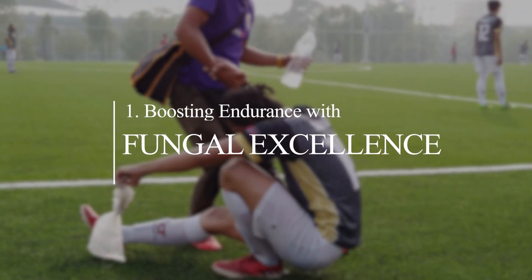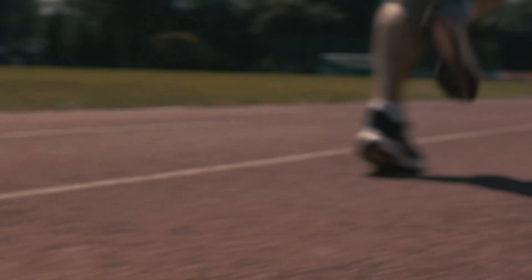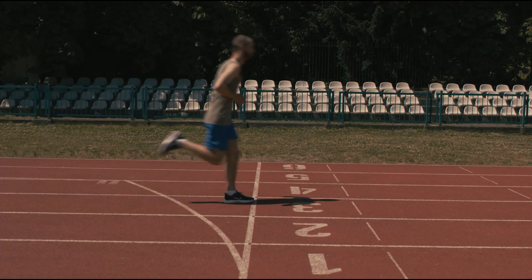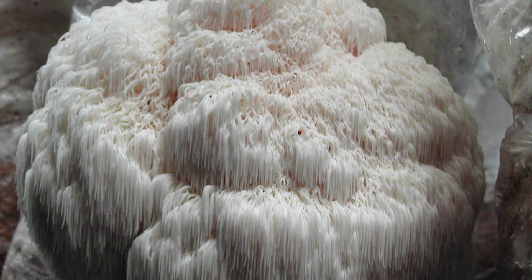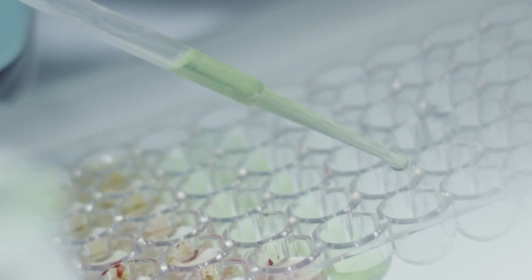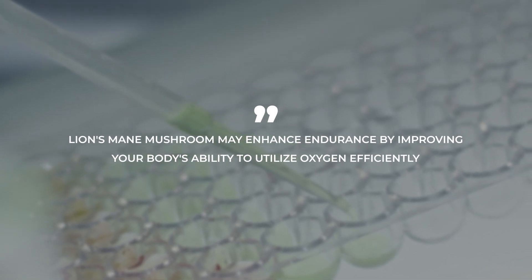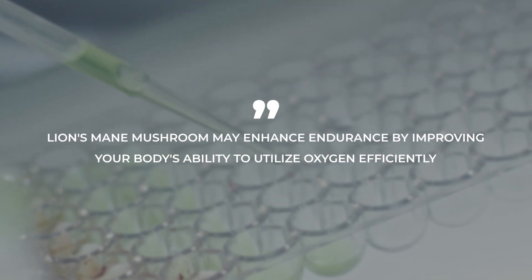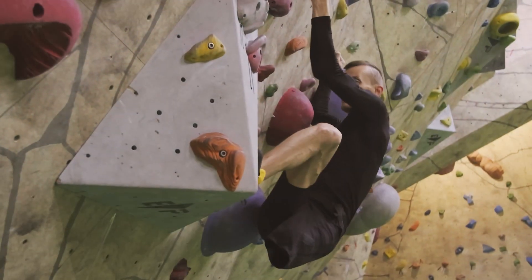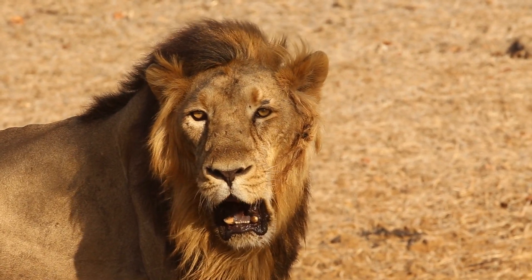Number one: boosting endurance with fungal excellence. Imagine yourself at the finish line of an arduous race, gasping for breath and pushing your limits. That's precisely where lion's mane may come to your aid. Research suggests that lion's mane mushroom may enhance endurance by improving your body's ability to utilize oxygen efficiently. It's akin to receiving a respiratory boost from the animal kingdom — who wouldn't desire the lung power of a lion?